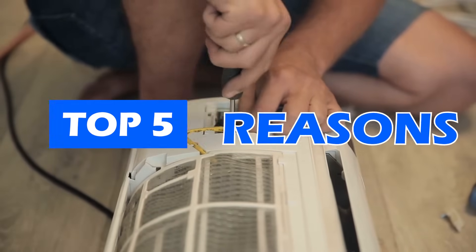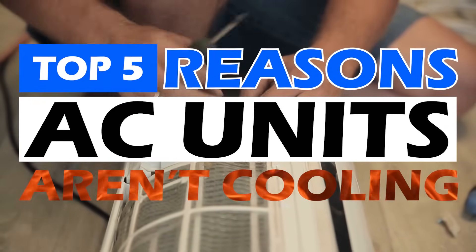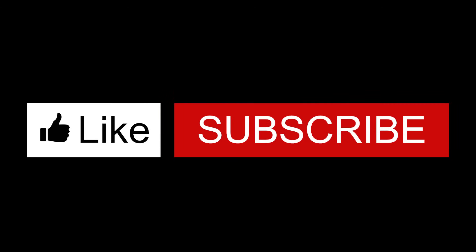There you have it — our top 5 reasons why AC units aren't cooling you down, so you can try to fix it yourself. If you found this video helpful, please smash that like button and consider subscribing. Let me know why in the comments below. Thanks for watching, and I'll talk to you in the next video.